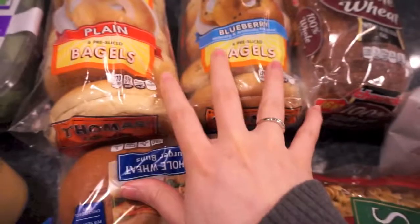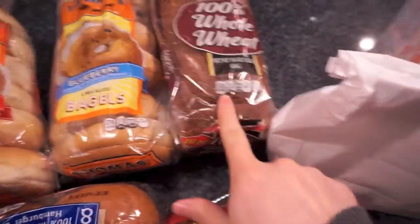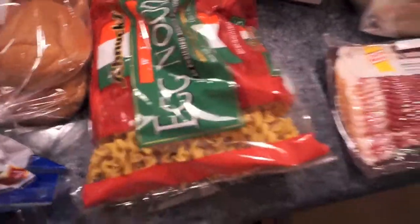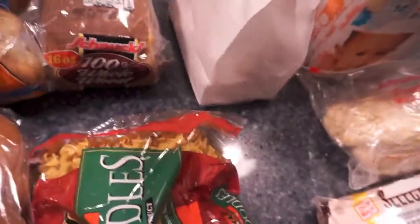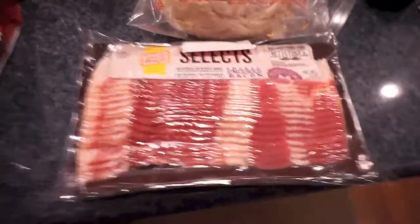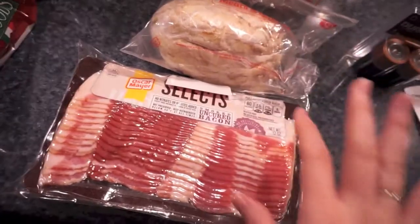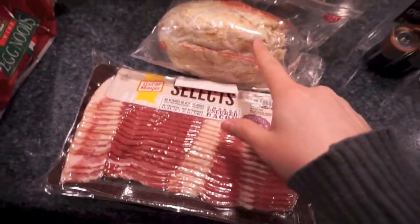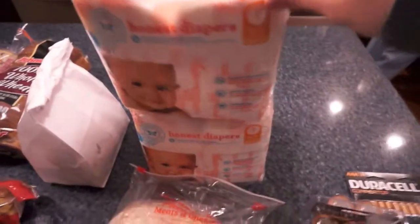I've been wanting some bagels, so I got plain and blueberry — I put them in the fridge so they'll last a while. Also whole wheat bread, egg noodles, my husband splurged and got two donuts, some nitrate-free bacon, and then a pound of rotisserie chicken breast sliced at the deli. We're going to have that for sandwiches so we can have quick lunches.